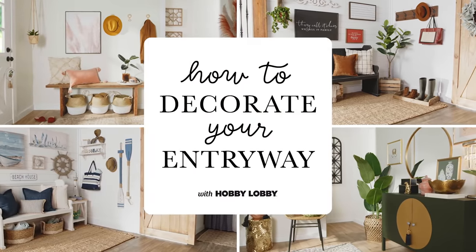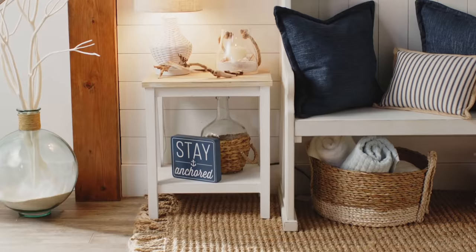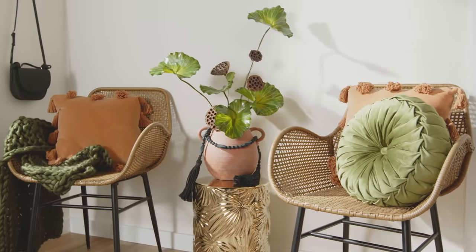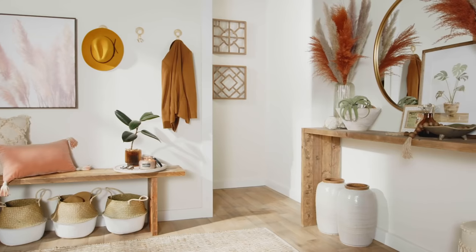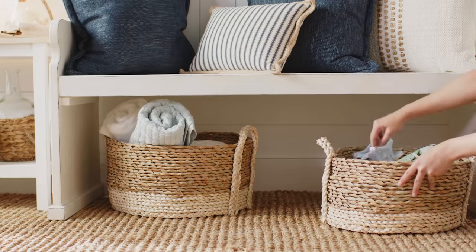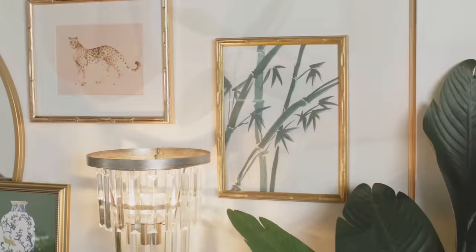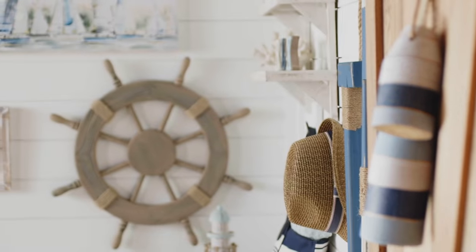The entryway is the first impression guests have of your home, and it greets you every day. So it should be welcoming, functional, and chic. With a focus on size, style, function, and practicality, here are some tips to solve common entryway decor challenges and inspire creativity, no matter your style.